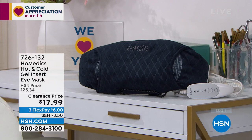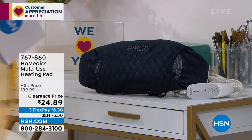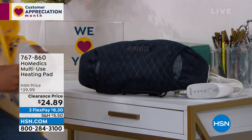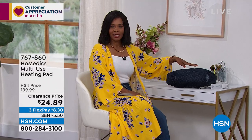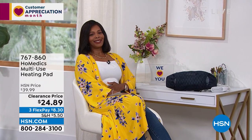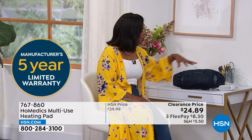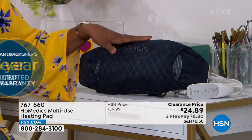HoMedics also brought along a multi-use heating pad. This one is obviously larger than the eye mask, and you can use it when your tummy needs soothing, on your stomach or along your back — it's large enough and wide enough to cover the whole area. This is also HoMedics with a five-year warranty and easy-to-use controller.